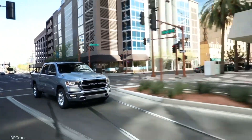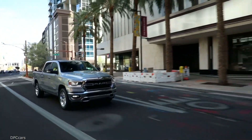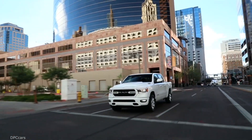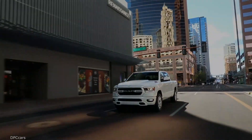With this latest 10 best engines honor, the 2019 Ram 1500 has swept Ward's 10 best honors by appearing on all three prestigious lists in a single calendar year, including Ward's 10 best user experiences for 2018 and Ward's 10 best interiors for 2018.